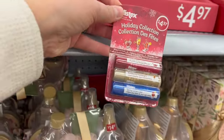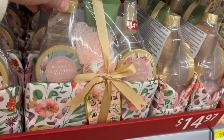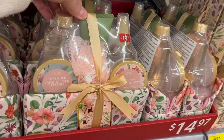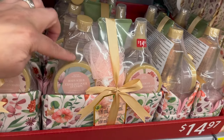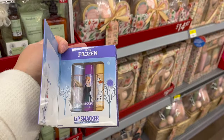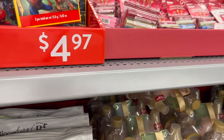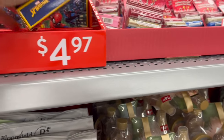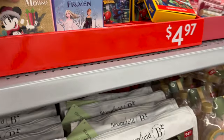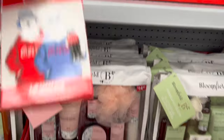Blistex always has great little sets — great for stocking stuffers for $4.97. By Bloom, this cute little makeup bag for $14.97 — you get a mist, a lotion, a body hand cream, body scrub, a poof, and bubble bath. Frozen lip smackers for $4.97, Spider-Man lip smackers, Minnie Mouse — oh my gosh, she's so cute — and then Coca-Cola.